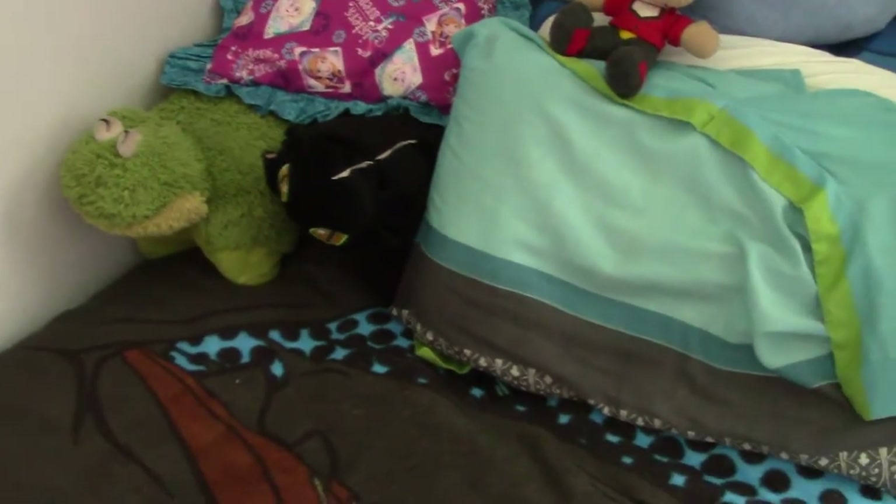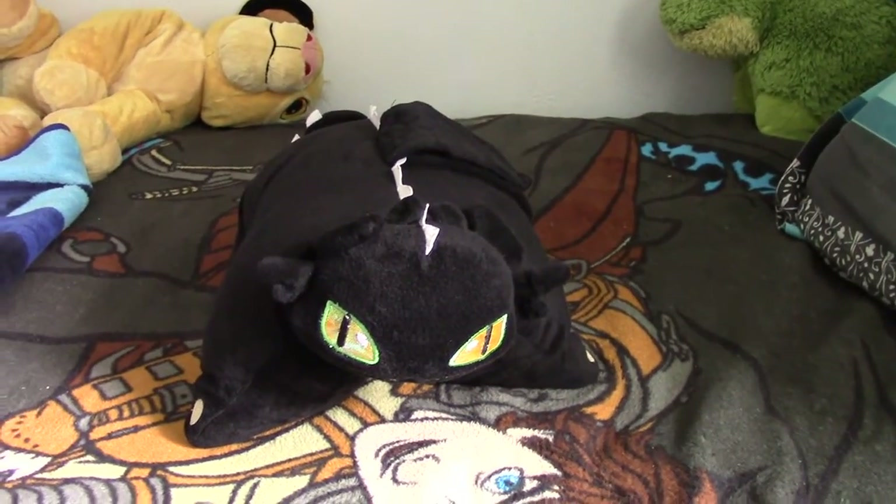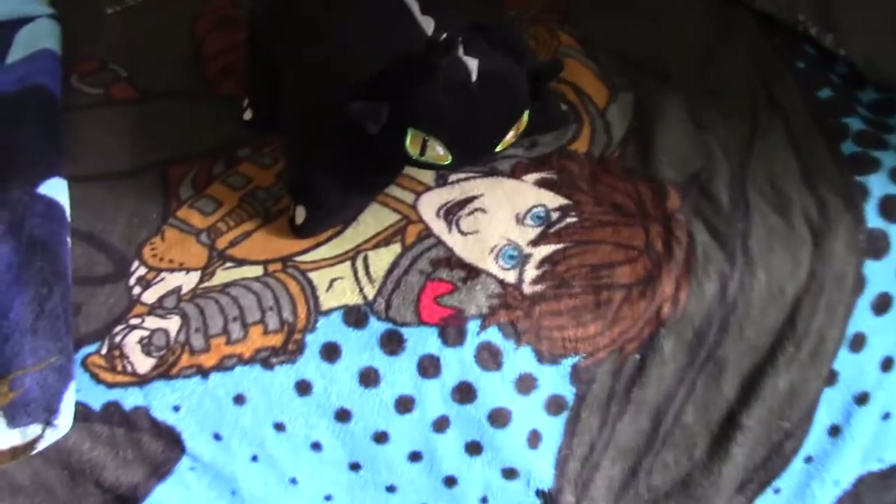I also have a Toothless Pillow Pet. This Pillow Pet was a gift for my birthday several years back, because people are very aware that I collect How to Train Your Dragon stuff. This is all I've got on my bed.